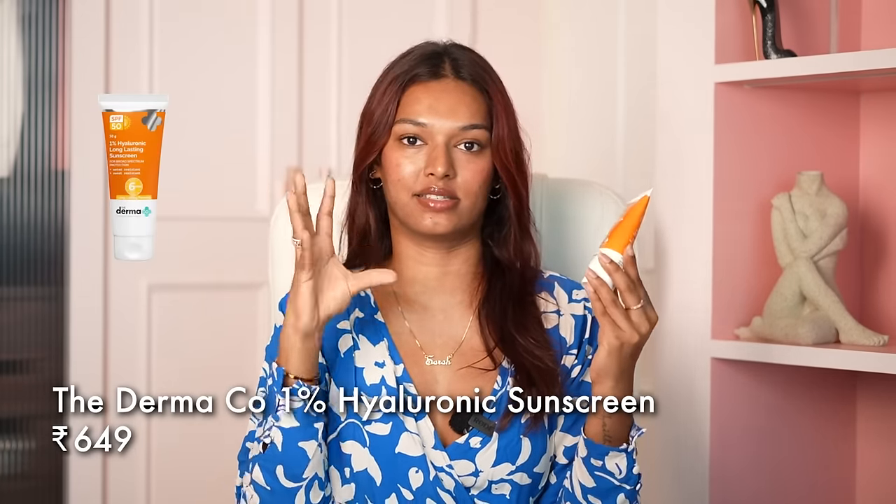Let's do sunscreen and then body care. I have spoken about the Dermacose Hyaluronic Acid Sunscreen Gel the most on my channel, and I genuinely think it's worth the hype. Because it's affordable, you can afford to put it on your body also, and the texture absorbs very quickly into the skin. I applied it all over my body when I went to Koh Samui and I did not tan as badly as I tanned in Andaman. Sun protection on this works. It's affordable, it's very good.